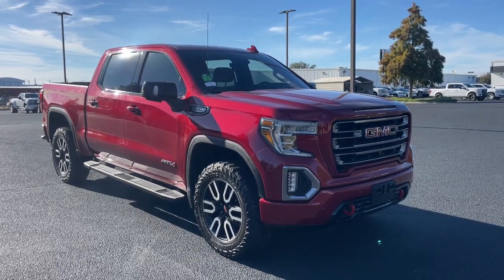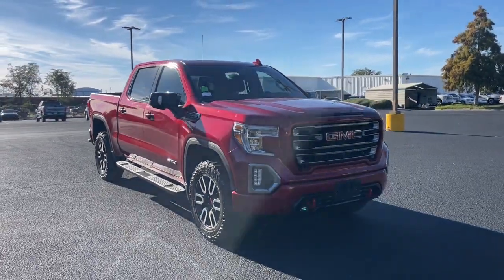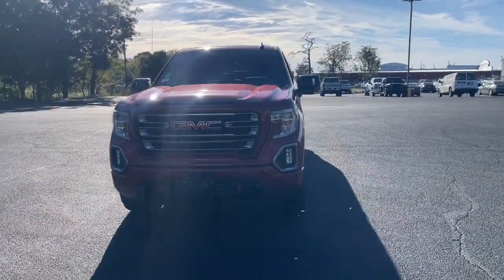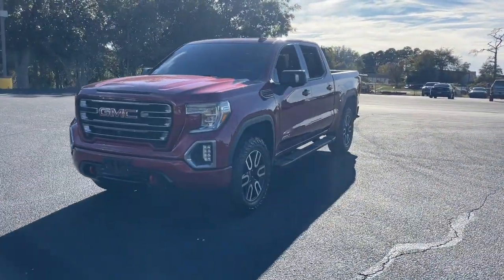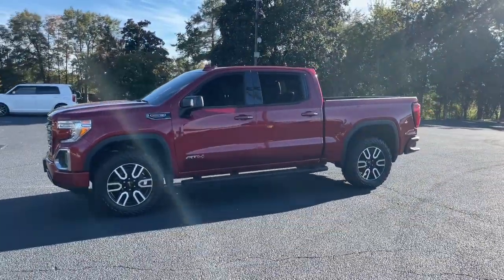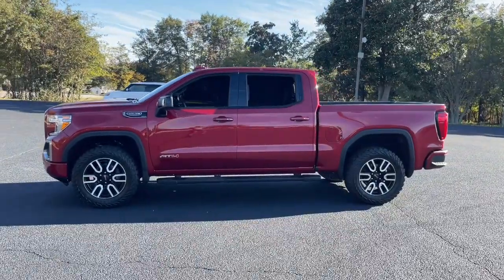You will love the features of this 2019 GMC Sierra. With less than 70,000 miles on the odometer, this vehicle stands out from the rest. This strikingly handsome Sierra delivers full-size pickup strength and plenty of modern comfort and convenience.